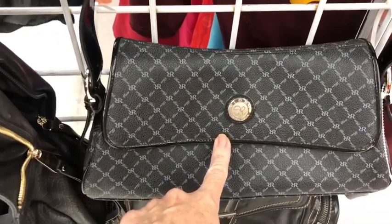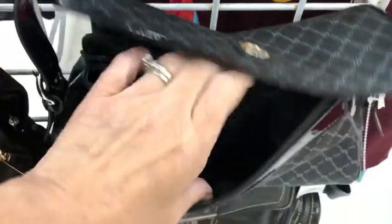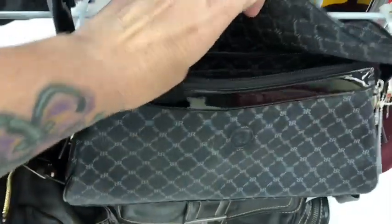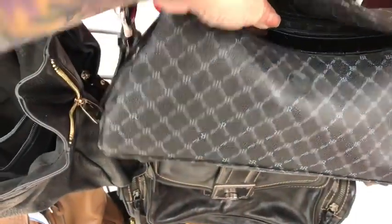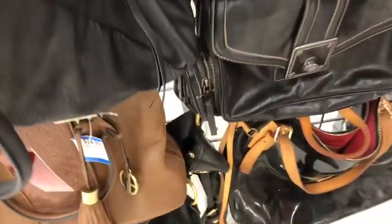This is a good deal. I might pick this up. This is a vintage Rioni baguette. It's in gorgeous condition. It's got a beautiful patent trim. These are very, very expensive bags, so I might pick that one up. Not sure yet.